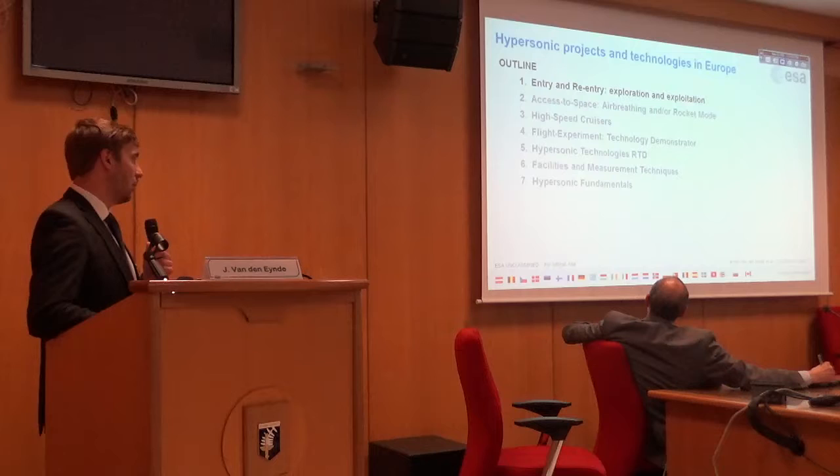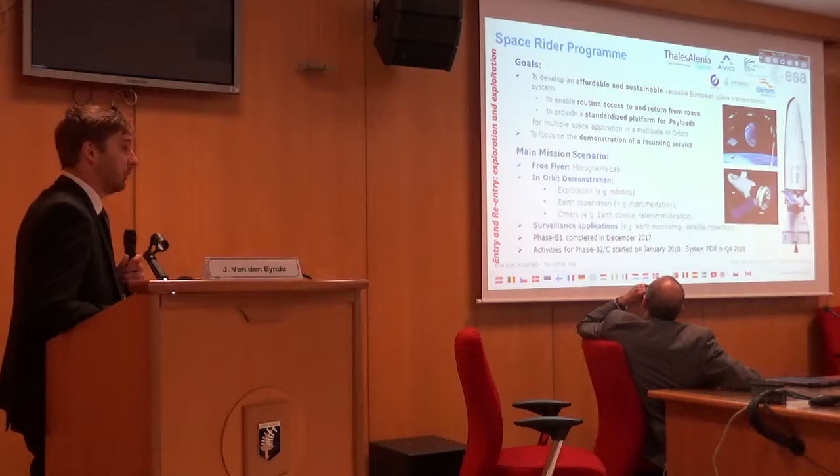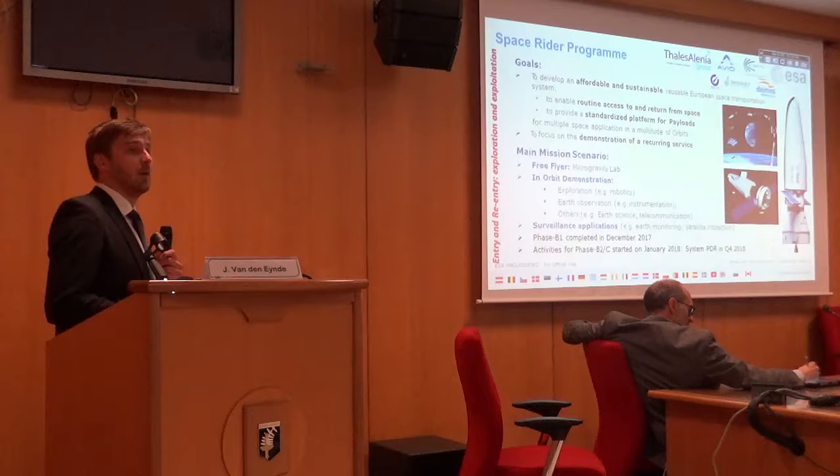One of the largest projects now within ESA, as you might know, is the Space Rider Program, which is a reusable, affordable European space transportation vehicle that will serve essentially as a platform for microgravity experiments, but also in-orbit demonstration, etc. Of course, Italy is very heavily involved in this.